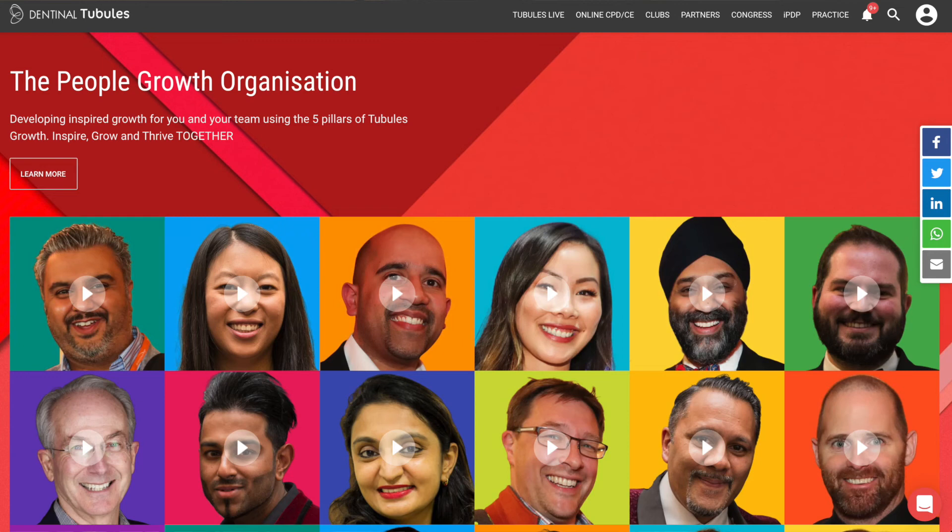My recommendation in this video is the Dentinal Tubules platform. Dentinal Tubules isn't just about CPD — the platform takes learning and education to the next level through an intelligent PDP, study club, and their congress. I hope you found this video useful, and if you are applying to dental core training, good luck with the application process. If you want any help, advice, or hints and tips, please message me on social media or leave a comment below.